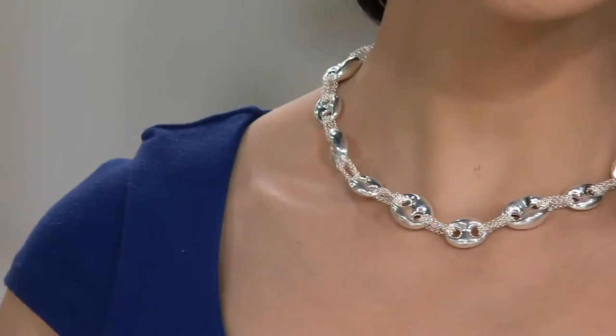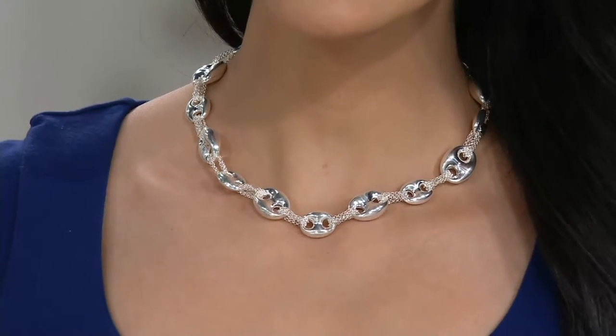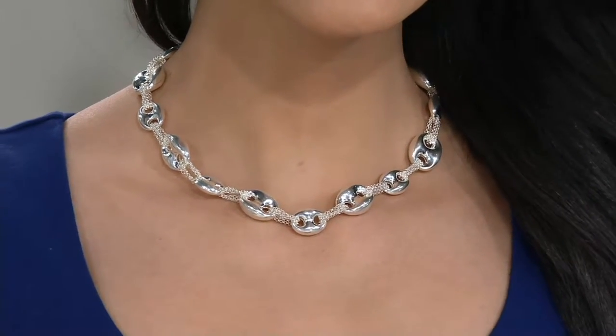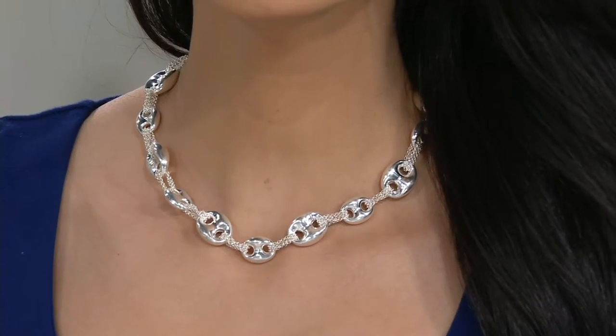Welcome to another gorgeous bold design here at QVC. This is actually one of my favorite designs in our silver style collection. It's a big, bold, beautiful marine link chain station necklace — a little bit of a twist on your marine link. You know, a marine link, a Gucci link — there are a lot of names for this look.